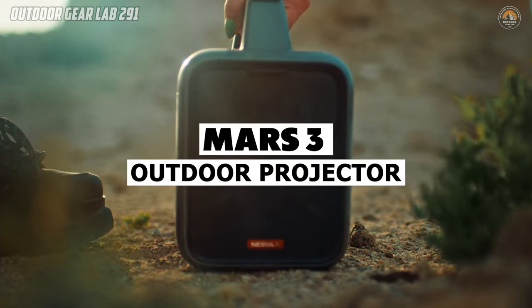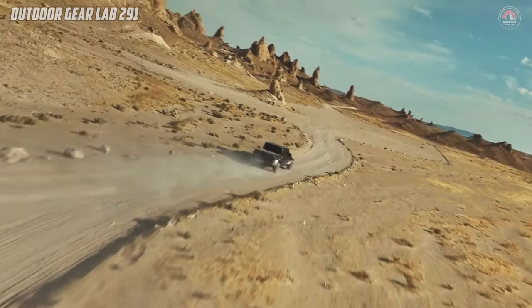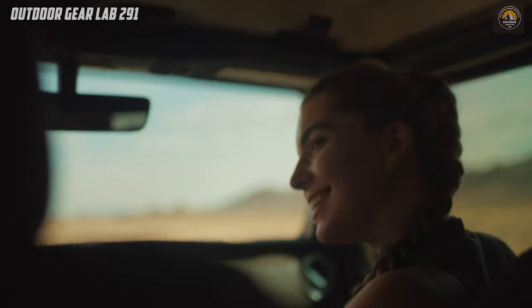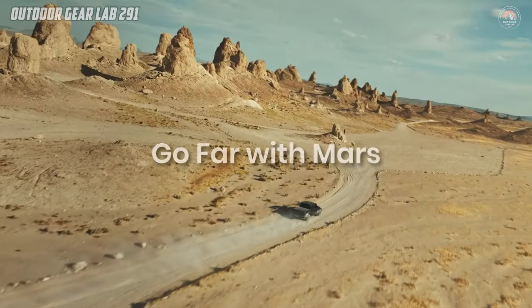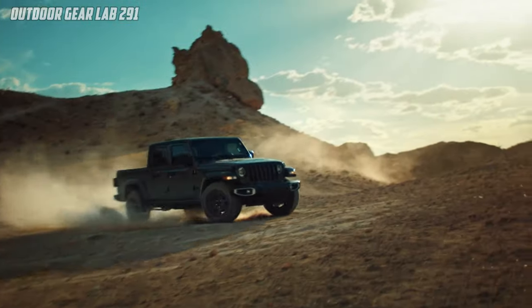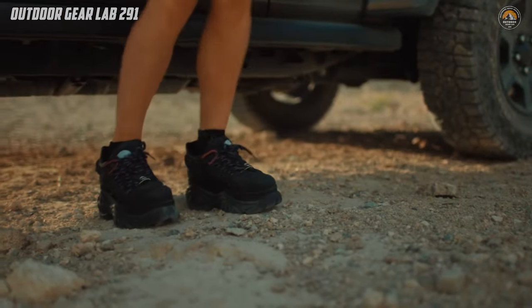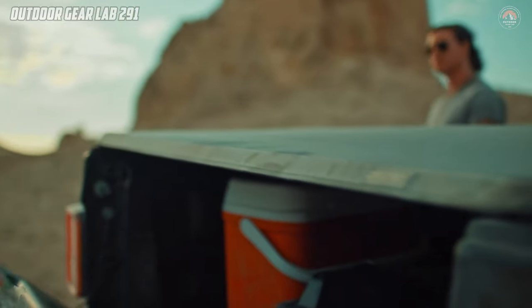Introducing the Mars 3 Outdoor Projector by Nebula, a game-changing addition to your camping gear arsenal. This portable projector seamlessly transitions from indoor setups to outdoor adventures, ensuring you never miss a moment of cinematic magic under the open sky.